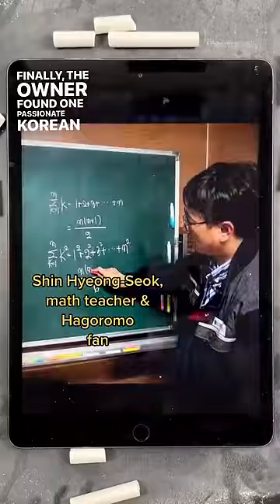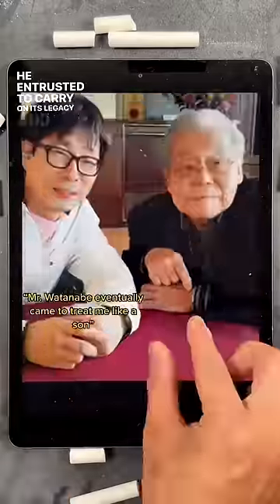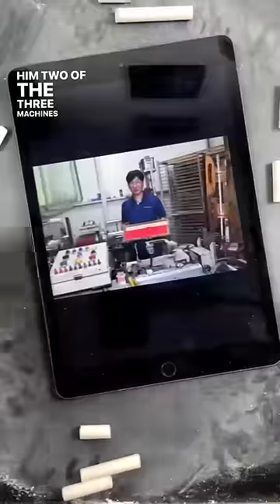Finally, the owner found one passionate Korean math teacher he entrusted to carry on its legacy, and he actually gifted him two of the three machines and the secret recipe.